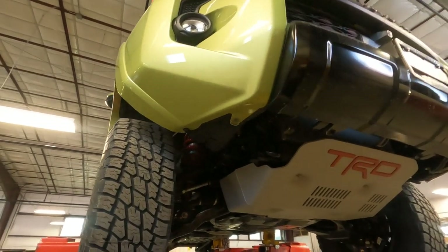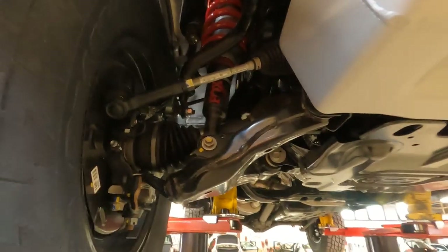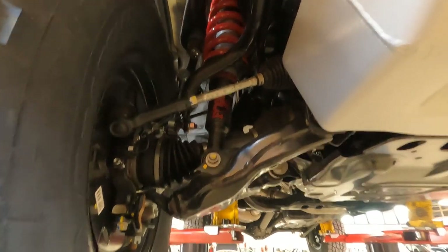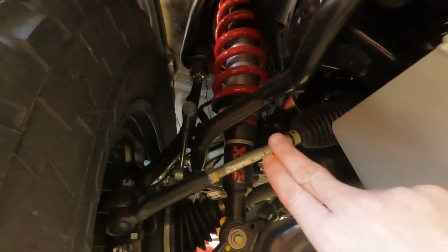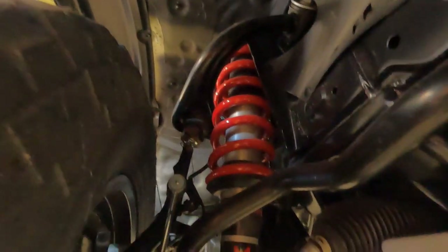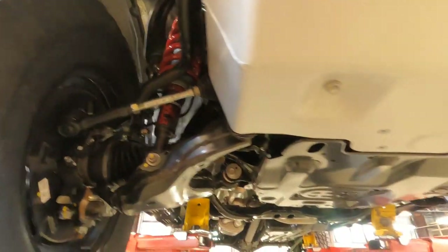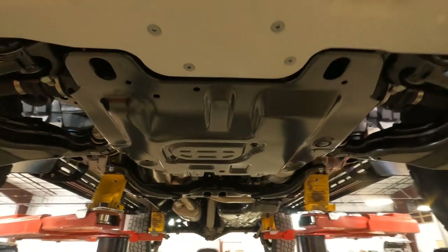Here's a quick look at the suspension underneath. Of course it's independent front suspension with the Fox shock assembly. There's that iconic red TRD Pro coil spring and the Fox shocks — amazing. Those are definitely the right shocks for this unit.